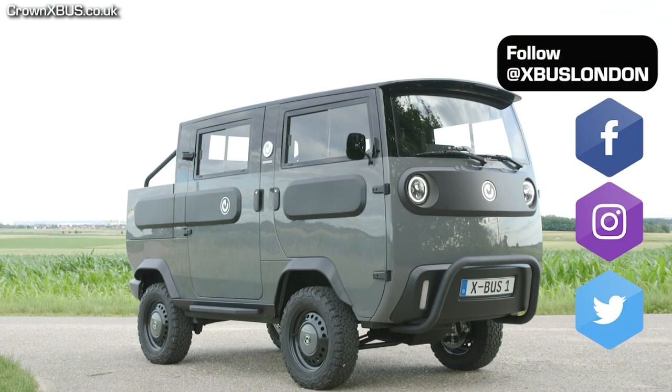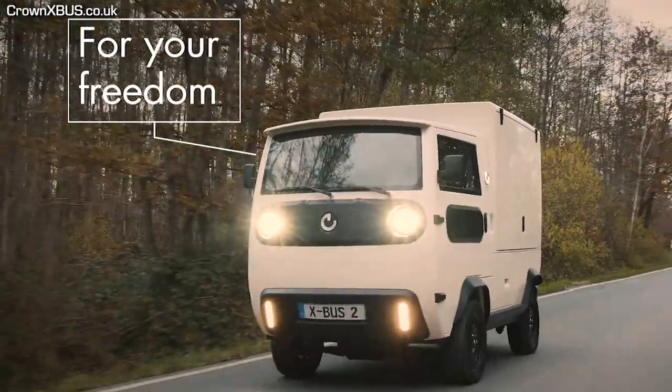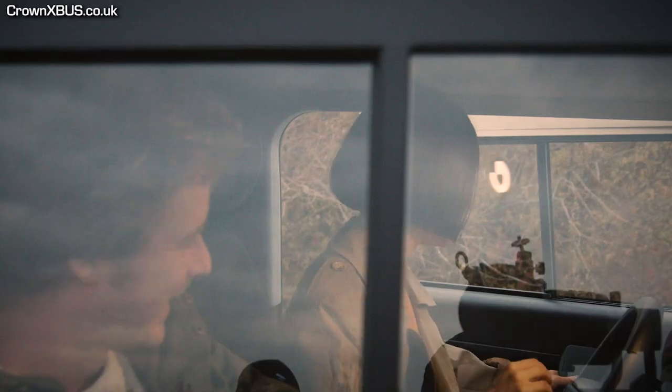Hi X-Bus fans, Samson here from Crown X-Bus. Electric Brands have released a new video giving a comprehensive explanation of the vehicle type that the X-Bus will be categorized as, which is an L7E B2 vehicle. In this video, I'm going to break down the highlights of their video, translated from German into English.